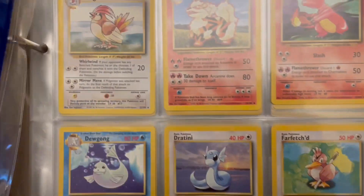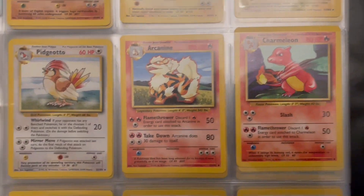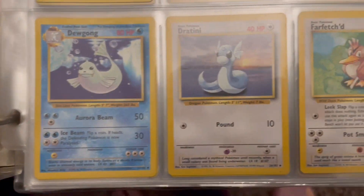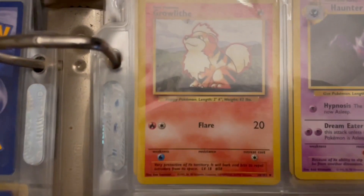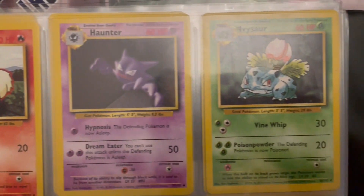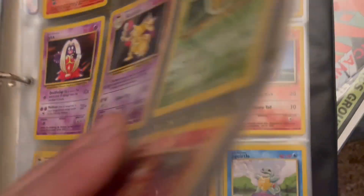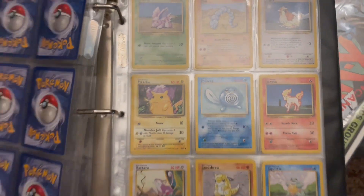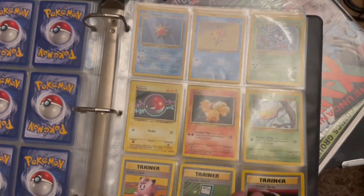And then we get into just the base set. Again, all of this is the second printing of the original series. I absolutely freaked out when he was showing me all this. There's more of that, more of that — but I hear you thinking: there's no real big hitters in there.